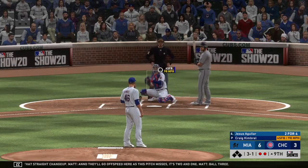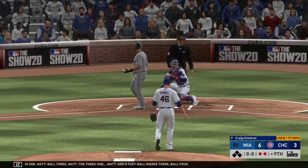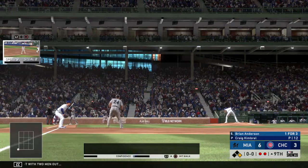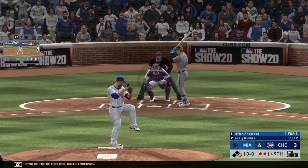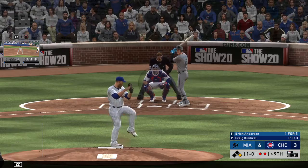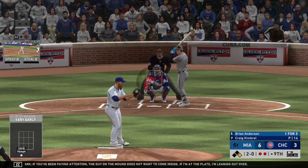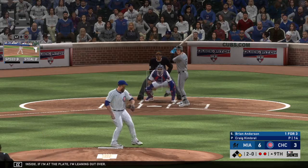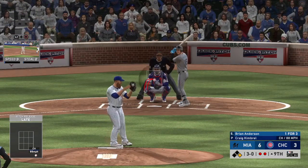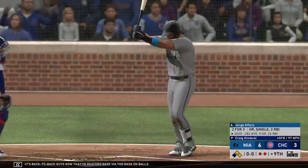The three-one, and a fastball misses — ball four. So it's a runner at first with two men out, and that'll bring up Brian Anderson. He takes ball one. Downstairs — two balls and no strikes. If you've been paying attention, the guy on the mound does not want to come inside — if I'm at the plate I'm leaning out over. Three and oh. And he misses again — ball four — and that's back-to-back guys now that have reached base via the walk.